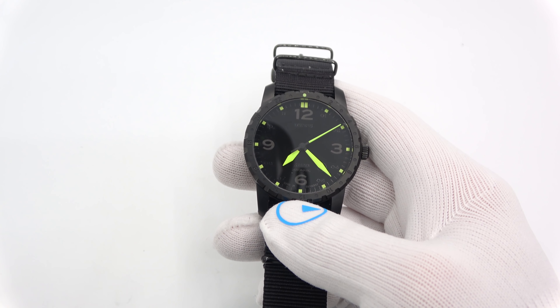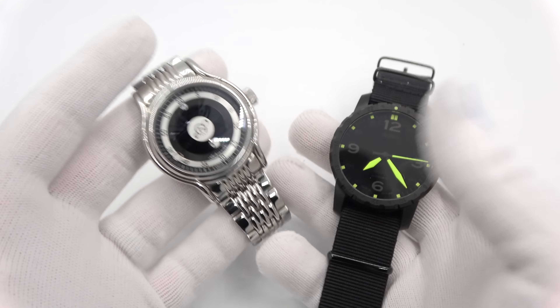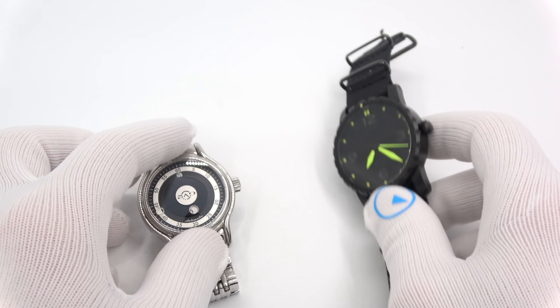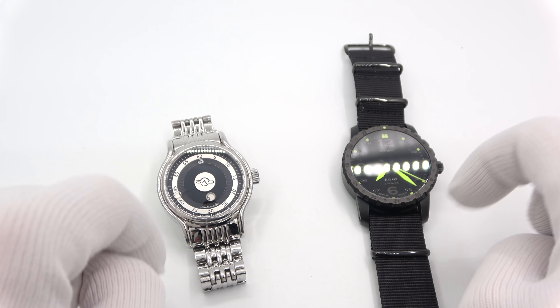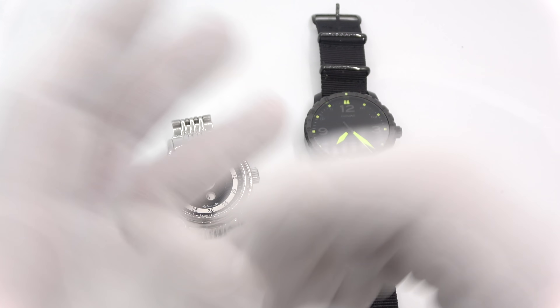That'll settle it. This has been Mark from longamowatch.com showing you a couple of my personal watches that are not dive watches. Please like the video if you enjoyed it, subscribe to the channel if you haven't done so, and if you have any questions or comments put them down below. I'll be sure to address them as soon as I can. Thank you for watching. Bye-bye.